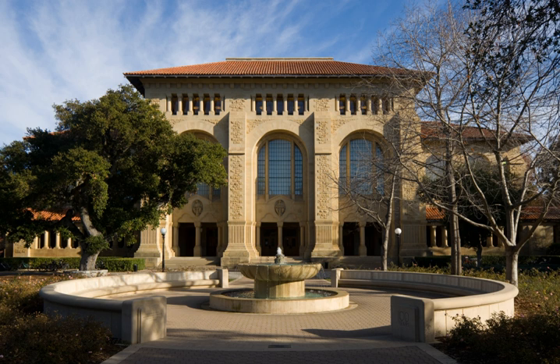The Cecil H. Green Library, commonly known as Green Library, is the main library on the Stanford University campus and is part of the SUL system. It is named for Cecil H. Green. Green Library houses 4 million volumes, most of which are related to the humanities and social sciences.